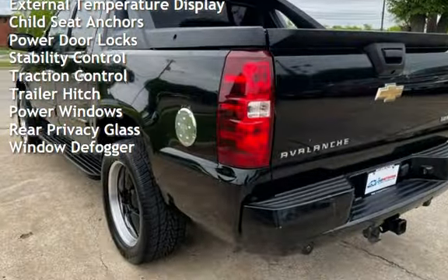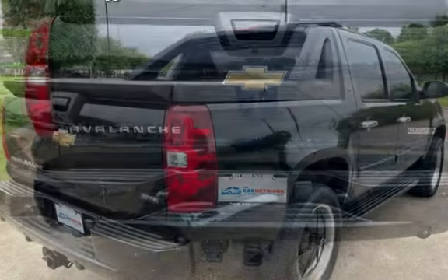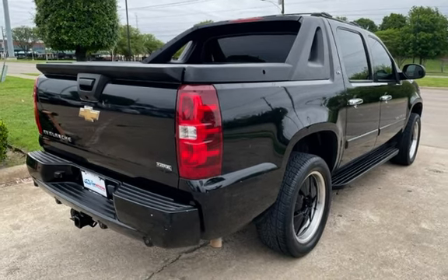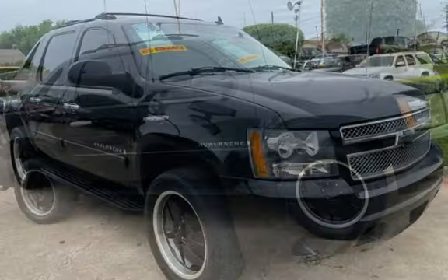Additional features include external temperature display, child seat anchors, power door locks, stability control, traction control, trailer hitch, power windows, rear privacy glass, and window defogger.